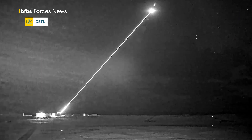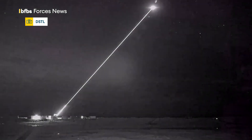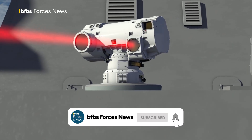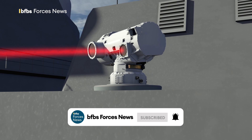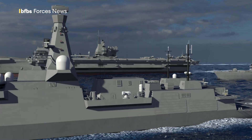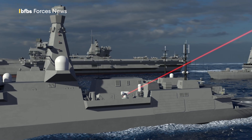The Royal Navy is fitting laser weapons to its warships. This is Dragonfire, seen here being successfully tested in the Scottish Hebrides. It's described as a laser-directed energy weapon, and scientists behind the system say it has the potential to transform the UK's defence capability. We're told Dragonfire can hit something the size of a one-pound coin from a distance of just one kilometre, using an intense beam of light to destroy targets with pinpoint accuracy.